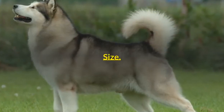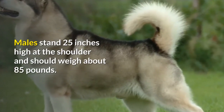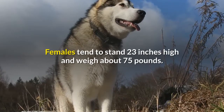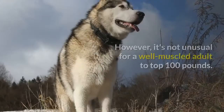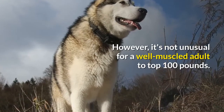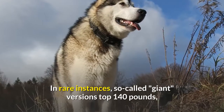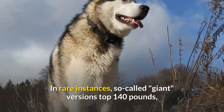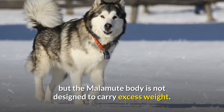Males stand 25 inches high at the shoulder and should weigh about 85 pounds. Females tend to stand 23 inches high and weigh about 75 pounds. However, it's not unusual for a well-muscled adult to top 100 pounds. In rare instances, so-called giant versions top 140 pounds, but the Malamute body is not designed to carry excess weight.